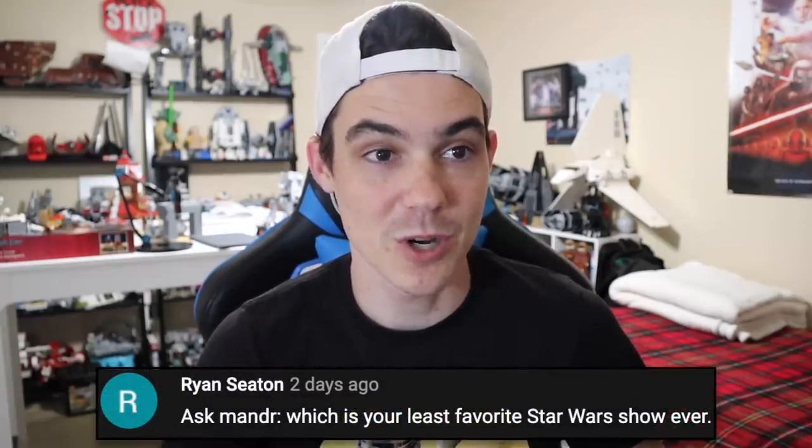Ryan wants to know what my least favorite Star Wars show is. It is by far Star Wars Resistance. That thing — I watched maybe one episode and just never touched it again.